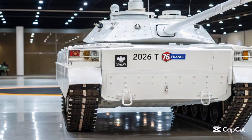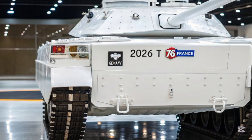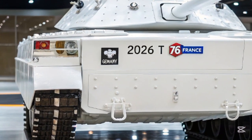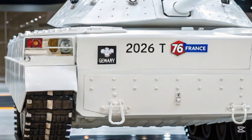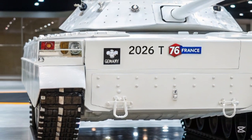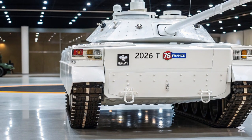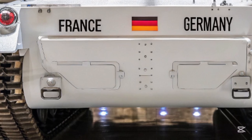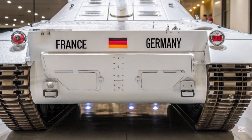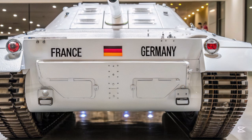Welcome back to my YouTube channel. Today we're diving into something massive: the 2026 T-76 main battle tank. This is the latest and most advanced armored vehicle to roll out of Vestran Defense Industries, and it's already turning heads across the globe. With a sleek, modernized frame and a technology suite that feels straight out of science fiction, the T-76 represents a bold leap into the future of armored warfare.